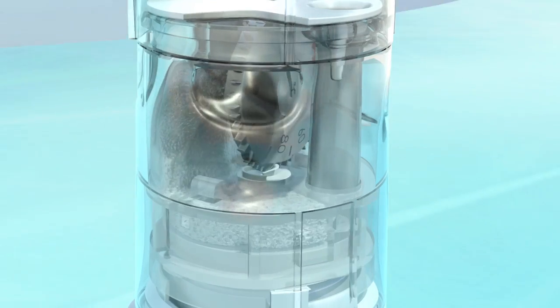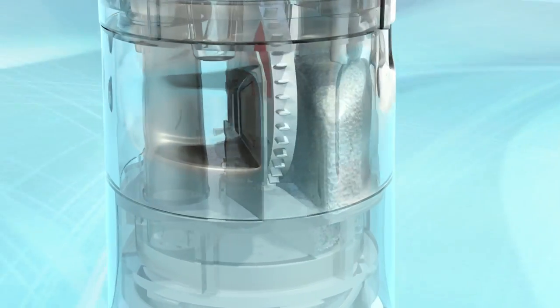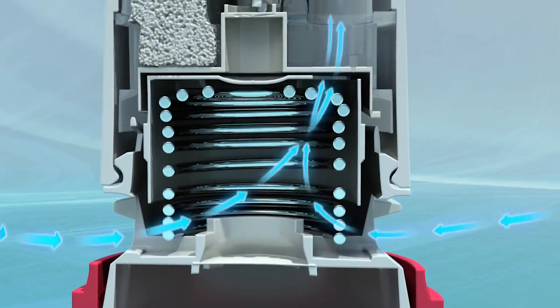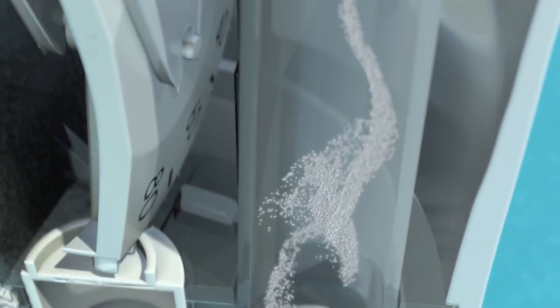Designed specifically for the optimal delivery of inhalation therapies to the lungs, the device is very efficient. As the patient inhales, air passes through the dosing disc and lifts the dose.